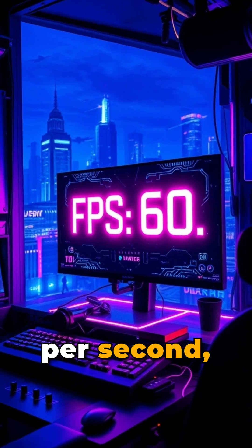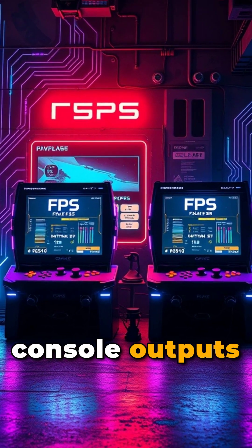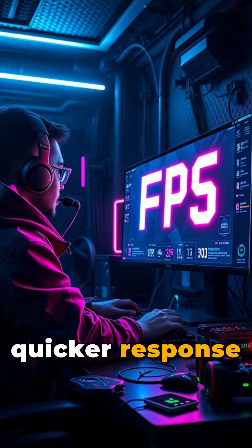FPS, or frames per second, measures how many individual frames your computer or console outputs each second. Essentially, FPS is a performance indicator. Higher FPS means smoother gameplay and quicker response times.